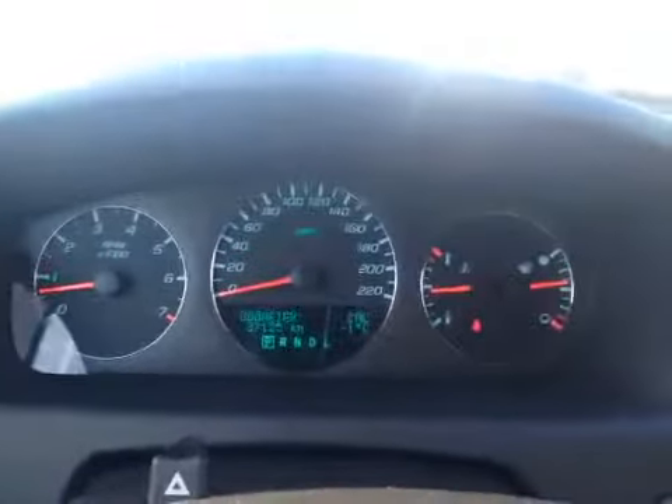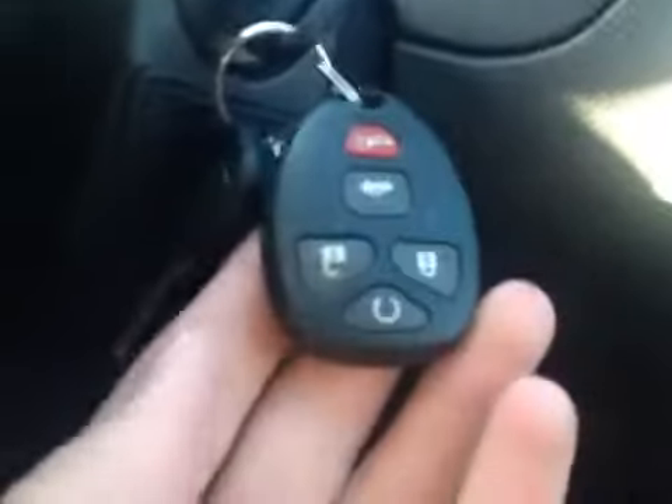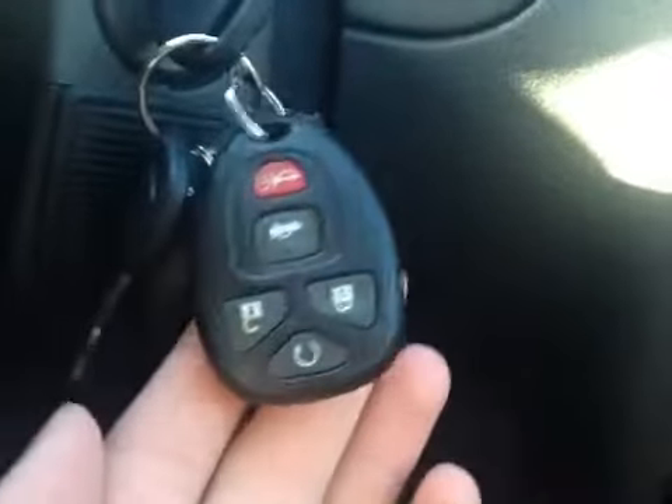This vehicle currently has just 37,125 kilometers on it. It also comes with remote engine start — the button for that is here on the key fob.